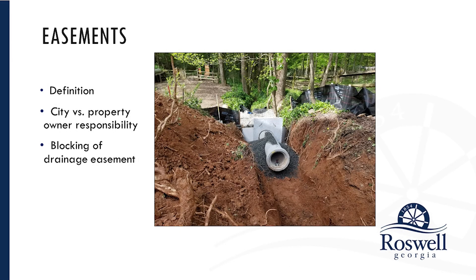Easements. Oftentimes you'll see easements across pieces of property. In the case of stormwater, a drainage easement is definitionally different from a conventional easement like for sanitary sewer, waterline, power, or gas. Those easements are for the maintenance of infrastructure owned by a municipality or a business that's in that easement.